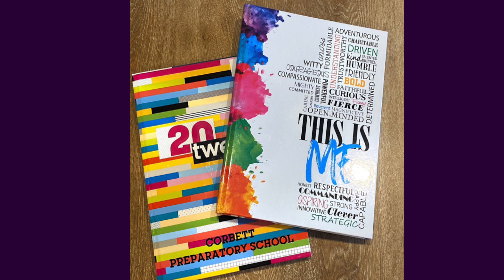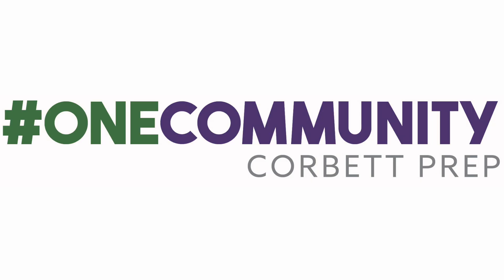Be sure to start now to make sure your ad is ready for printing time. Thank you, and we look forward to seeing your ad in the Corbett Prep 2020-2021 yearbook.